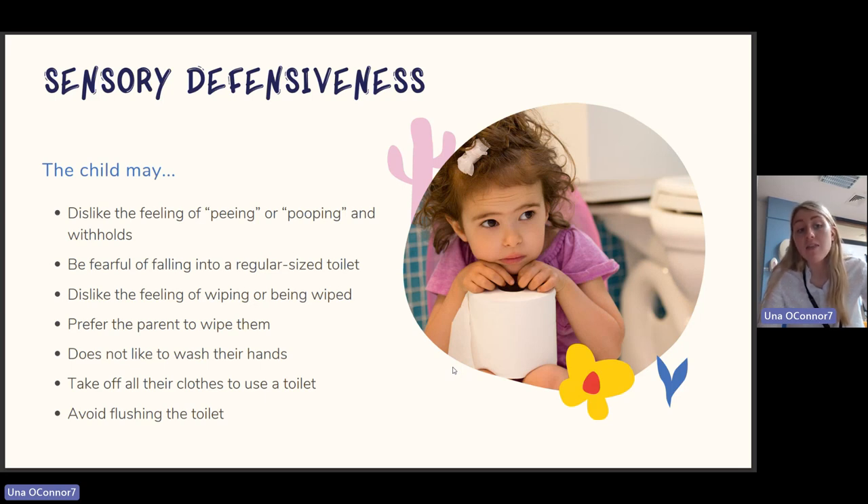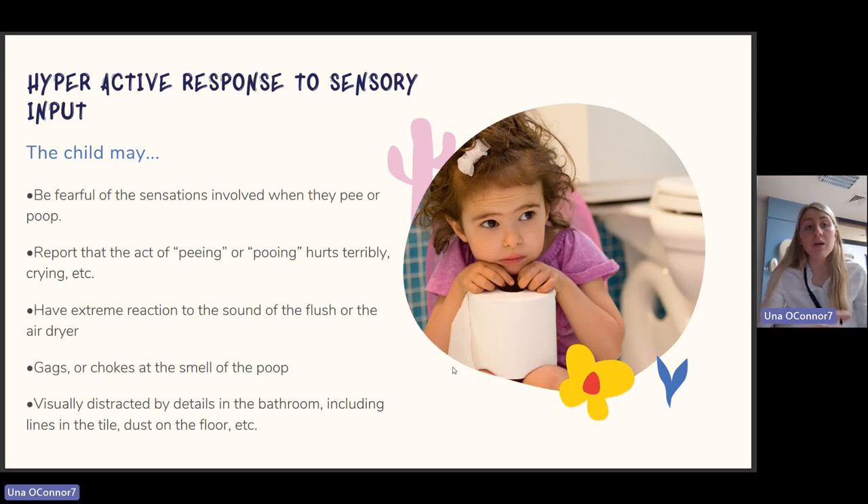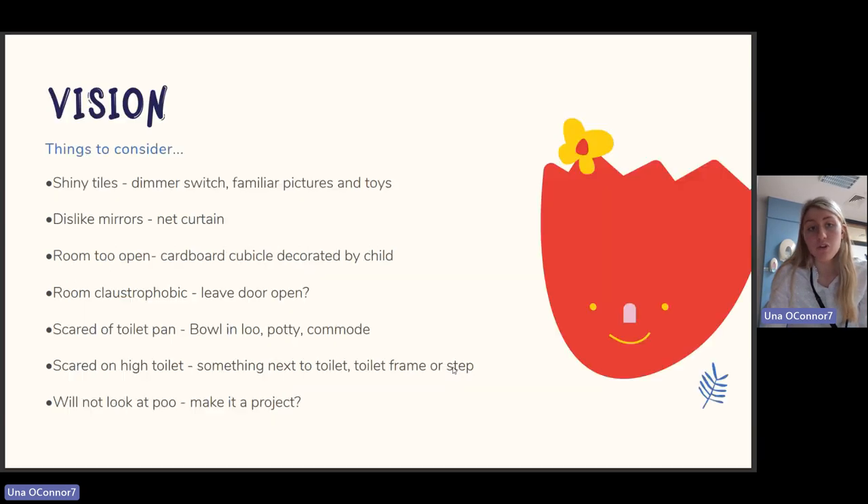Sensory defensiveness: the child may dislike the feeling of peeing or pooing and withhold, be fearful of falling into a regular-size toilet, dislike the feeling of wiping or being wiped, prefer the parent to wipe them, not like washing their hands, take off all their clothes to use the toilet, or avoid flushing. This may lead to a hyperactive response — the child may report that peeing or pooing hurts terribly, cry, have extreme reactions to the sound of flushing or the air dryer, gag at the smell, or be visually distracted by details in the bathroom such as lines in the tile or dust on the floor.